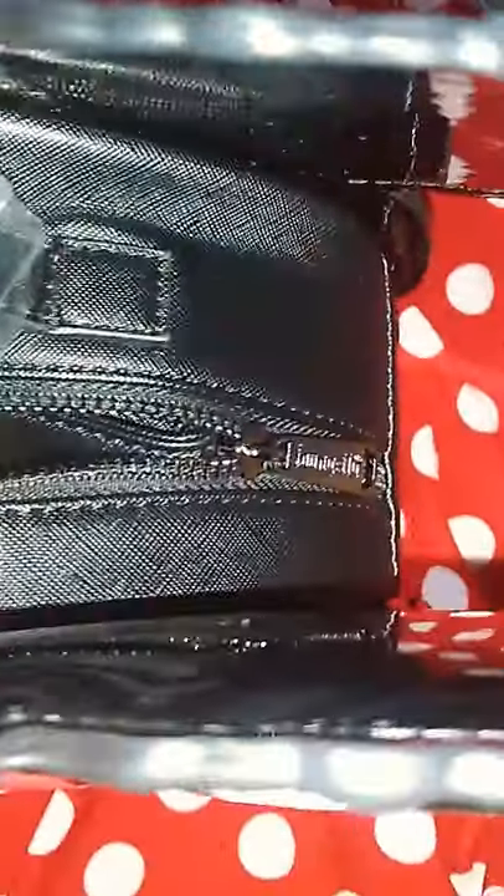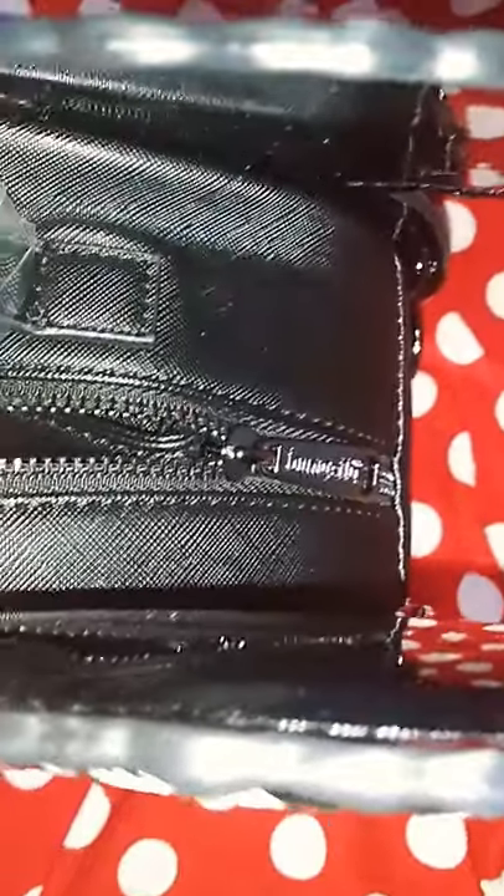Getting into the actual design — there's only one zipper going one way, whereas most of my Loungefly backpacks have double zippers. Right here we have this gorgeous onyx black zipper pull that says Loungefly on it. The way they designed this is just so, so nice.